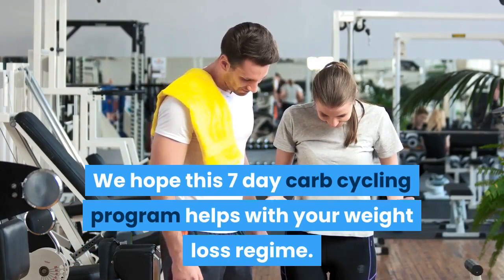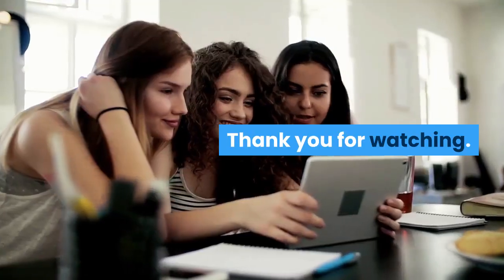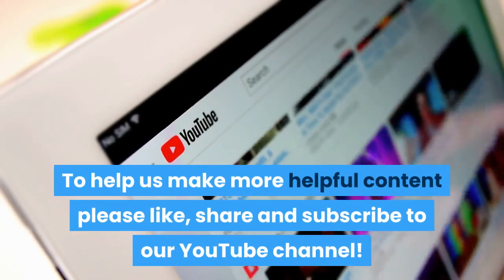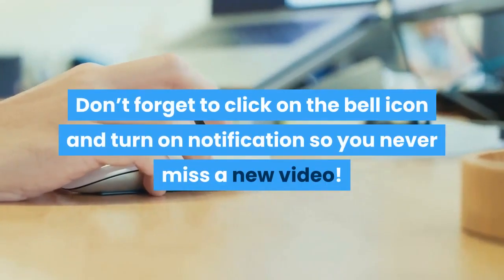We hope this 7-day carb cycling program helps with your weight loss regime. To help us make more helpful content, please like, share and subscribe to our YouTube channel. Don't forget to click on the bell icon and turn on notifications so you never miss a new video.